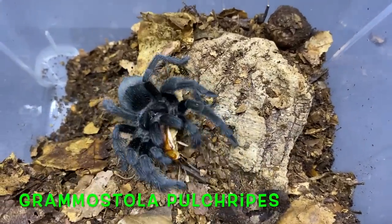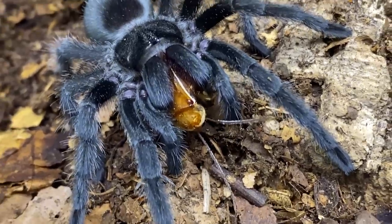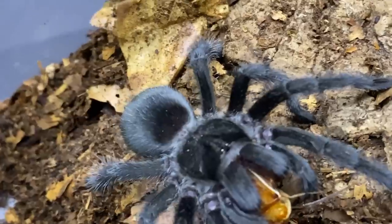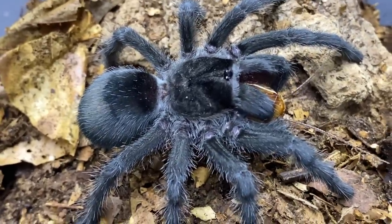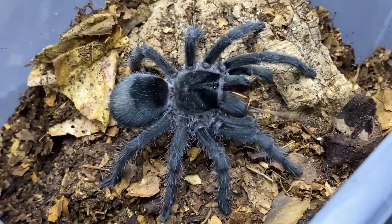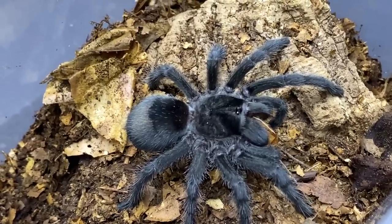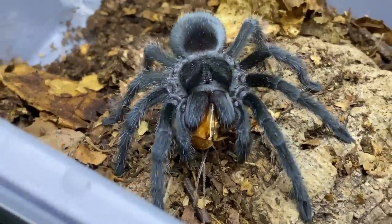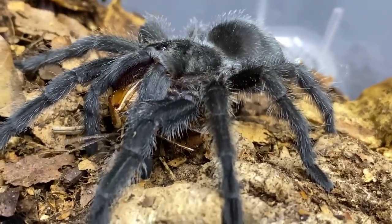Here we have a Grammostola pulchropes — a firm favourite in the hobby. Very much like our kaynei kraken female in colouring, but even deeper with a real shine to it — absolutely stunning. This is only a youngster with some growing to do, but when fully grown these are big, heavily-set, stocky spiders with wonderful natures. They make an absolutely perfect beginner spider. They do fetch good money — not the cheapest — but they are one of the best choices if you're getting into the hobby.